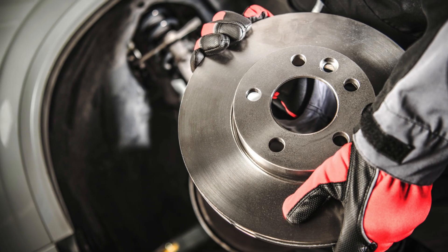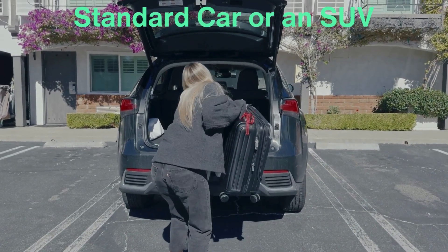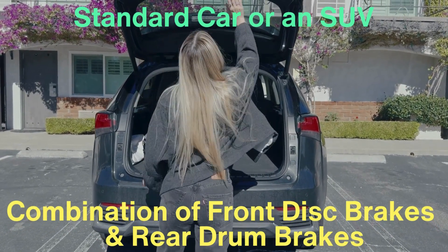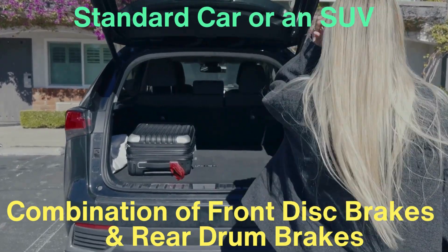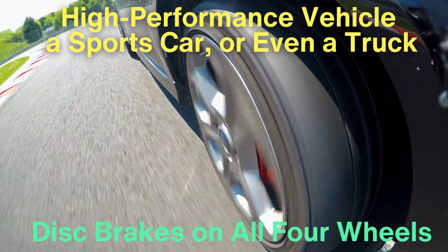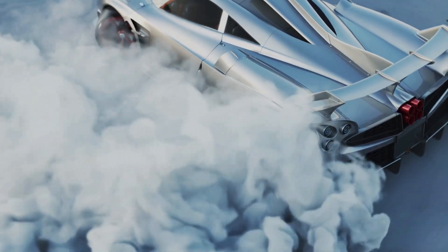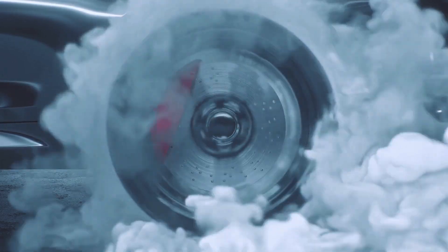So which is better — disc or drum brakes? The answer depends on what you need from your vehicle. If you're driving a standard car or SUV used primarily for commuting, the combination of front disc brakes and rear drum brakes is probably more than enough, offering a good balance of cost, durability, and performance for everyday driving. However, if you're driving a high-performance vehicle, a sports car, or a truck that's frequently towing or carrying heavy loads, disc brakes on all four wheels are the better choice, providing the consistent stopping power and heat dissipation needed for more demanding conditions. Ultimately, it's about finding the right balance for your vehicle and how you use it.